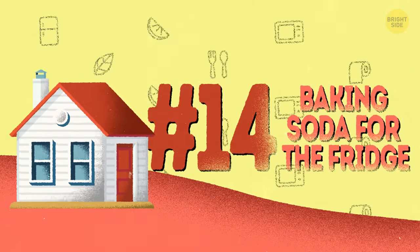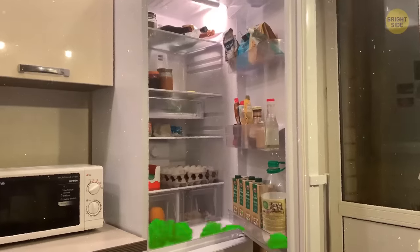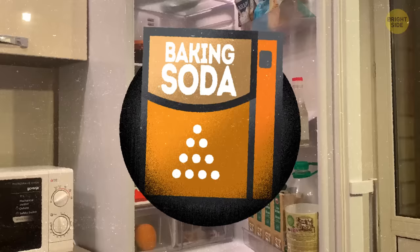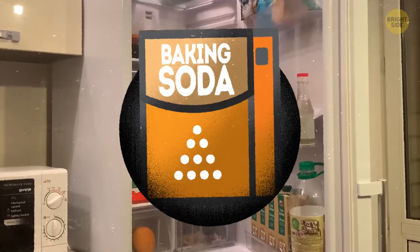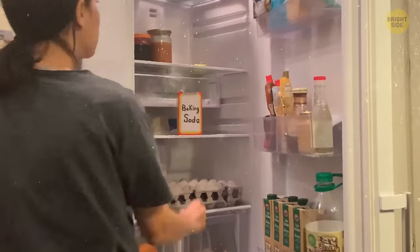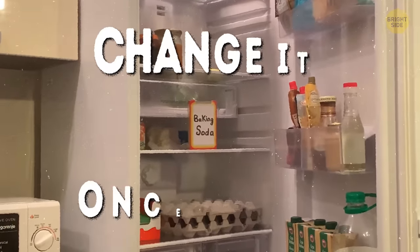14. Baking soda for the fridge. Your fridge accumulates all sorts of smells from the food inside. Baking soda, with its unique chemical properties, will help to absorb them and make it smell neutral. Put an open box of it on the shelf or in the back and keep it there. Change it once a year.